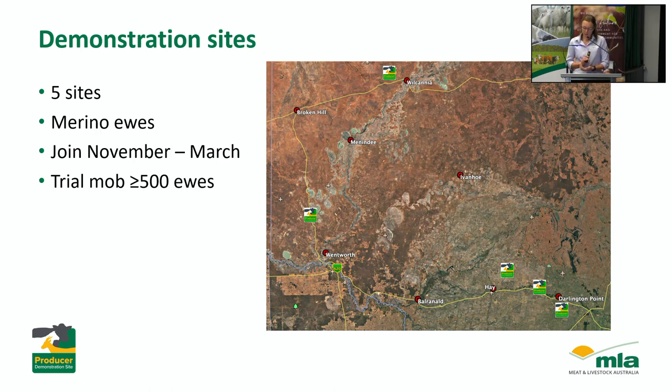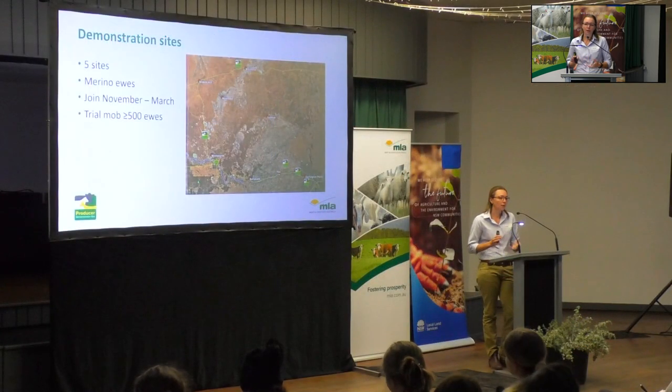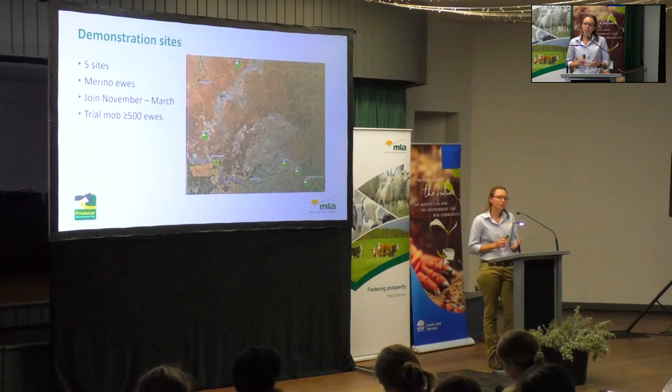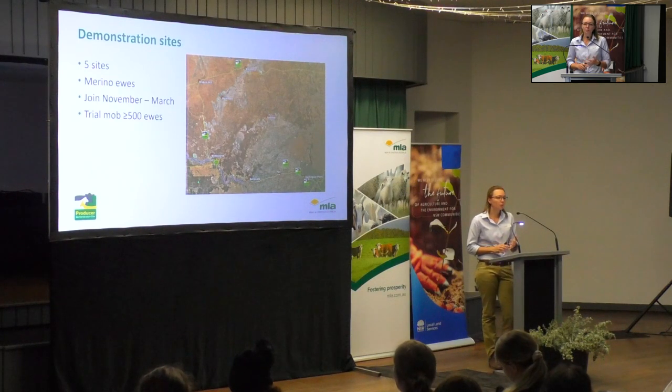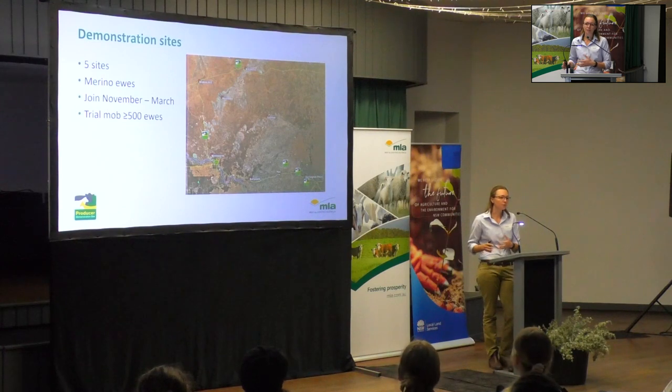Each of the sites are going to be applying these flock management techniques to a mob of at least 500 ewes, so we've got enough numbers to really get an impact. Some will also be applying it to a whole age group. Some of these sites are already doing some pregnancy scanning — it might only be wet and dry opportunistically depending on the season — while others are scanning for singles and twins and managing differentially based on that. So we've got a pretty broad range in what people are already doing.